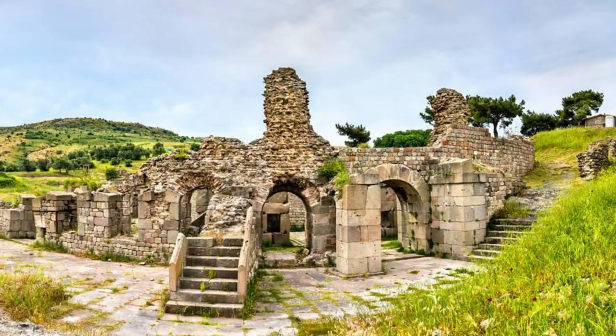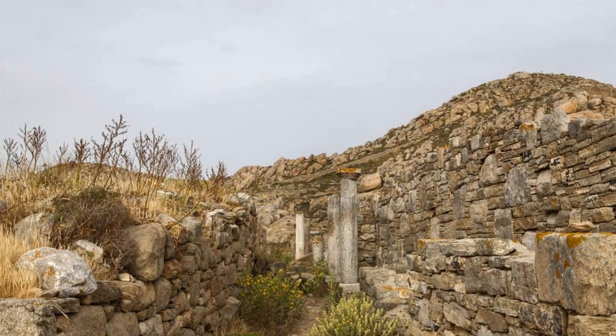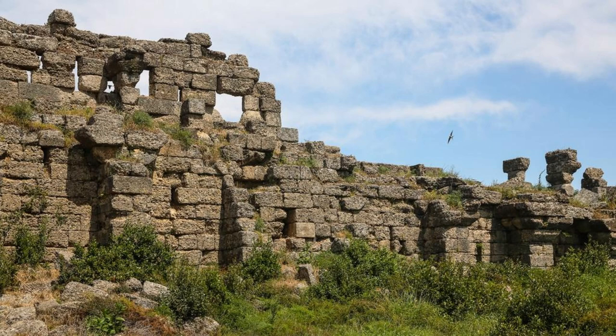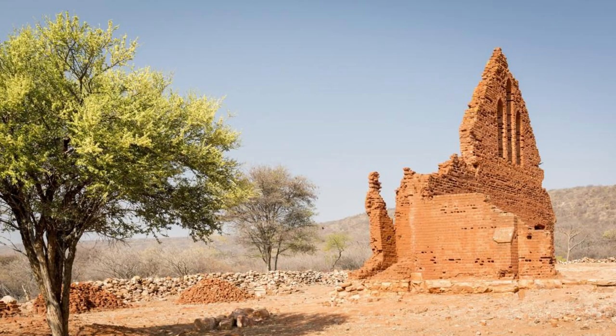Ruins of Loroopni. Step back in time at the Ruins of Loroopni, a UNESCO World Heritage Site and one of West Africa's oldest and most significant archaeological sites. Explore the ancient stone ruins of this fortified settlement, which dates back to the 11th century and served as a center of trade and power in the region. Discover the history and culture of the Lobi people, who built the fortress using traditional techniques and craftsmanship. The ruins of Loroopni are a testament to Burkina Faso's rich heritage and historical legacy.